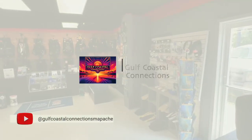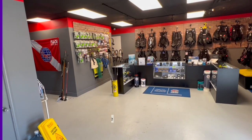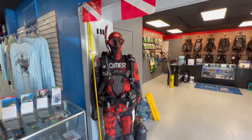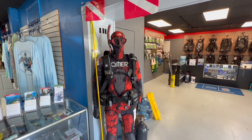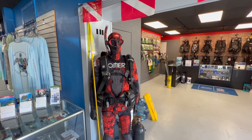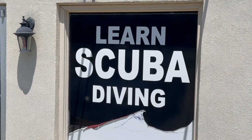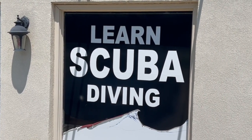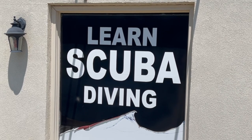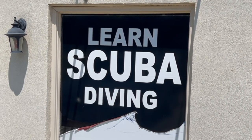Seal Sports is a dedicated PADI 5-Star and SSI dive shop that has been a cornerstone of the local diving community since its founding in 2001. Committed to creating a premier family-oriented dive center, they offer comprehensive services including instruction, gear, service, rentals, and travel. From introductory scuba courses to advanced instructor certification, Seal Sports provides a full range of scuba diving education.